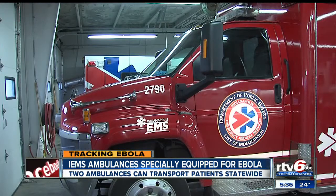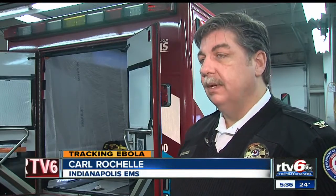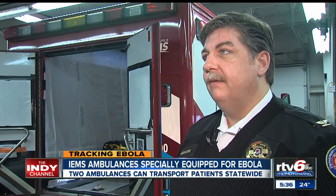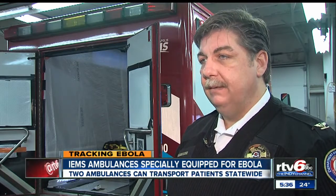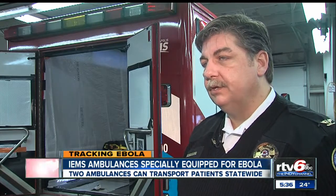IEMS will be able to transport patients in Medic Zero statewide. Once we have a patient that we suspect has Ebola — and that's something we can't positively test for in the field — by having a reasonable index of suspicion, we activate Medic Zero and transport that patient with part of our highly infectious disease team, which is a group of about 50 members that have specialized training.